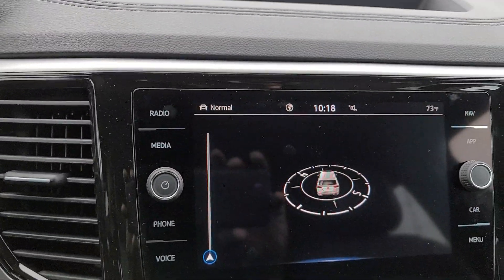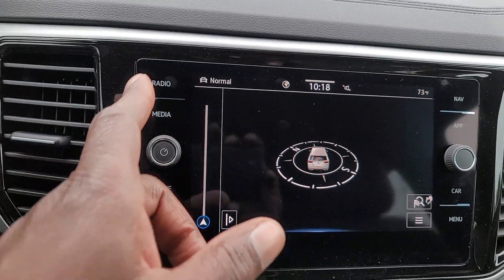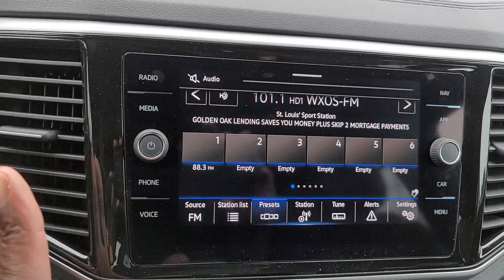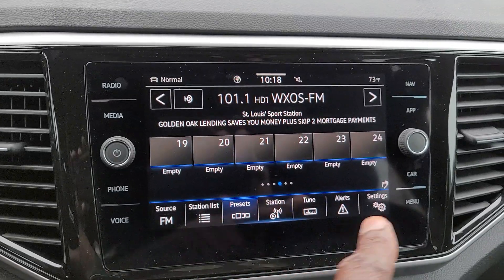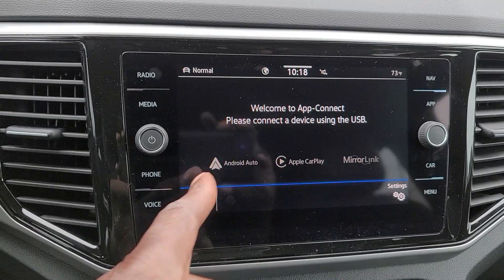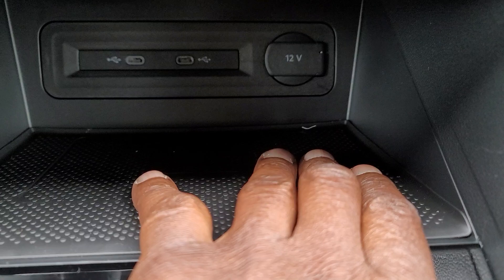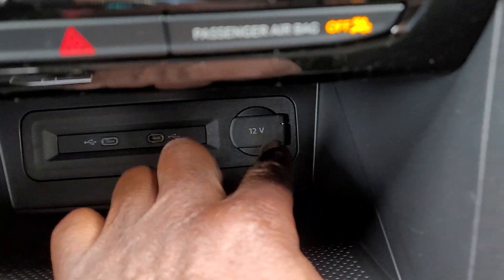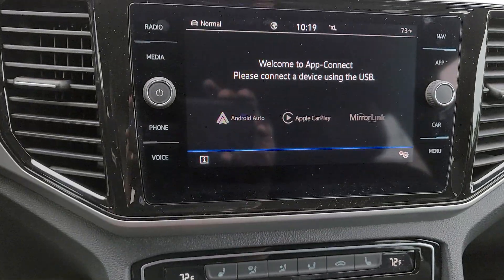Here's a look at the radio. Navigation is showing up there now. For the radio it's AM, FM, and satellite. You also have gesture control — you can wave your hand in front of it and it responds as long as you see the hand icon. App Connect allows you to do Android Auto, Apple CarPlay, or MirrorLink wirelessly on this car. Also wireless charging right here, two USB-C ports, and a 12-volt charger port as well.